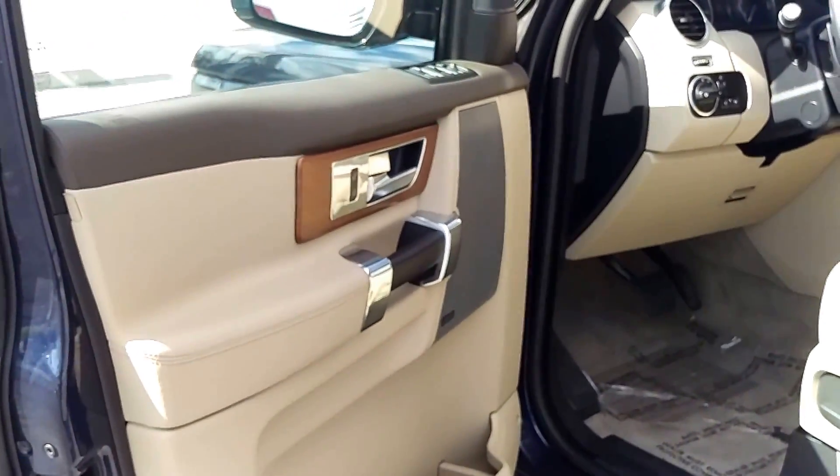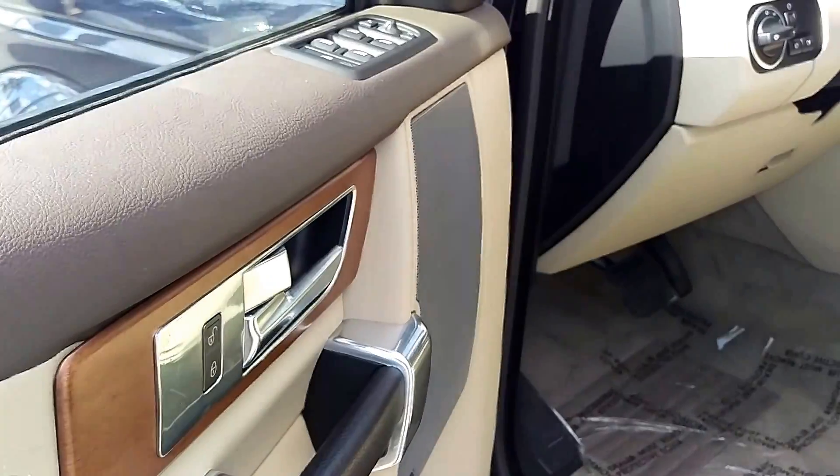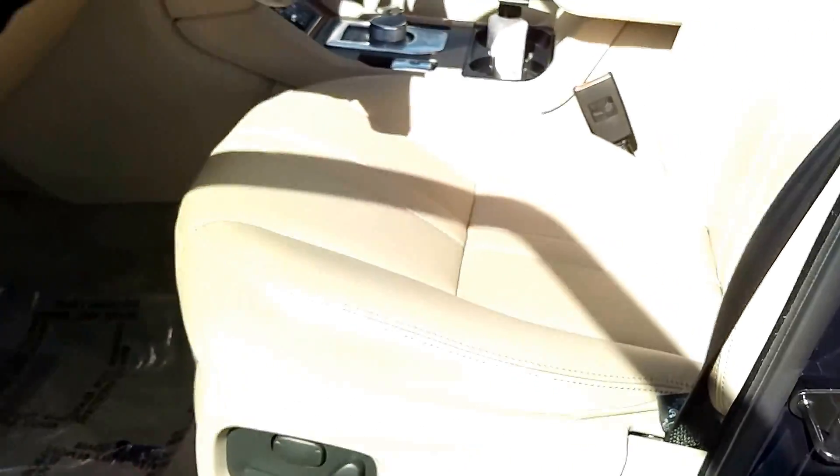Interior looks just as good. Beautiful combination — the Almond and Arabica trim. It's a really beautiful wood trim, and everything else you know and love. Leather seats are in perfect condition.